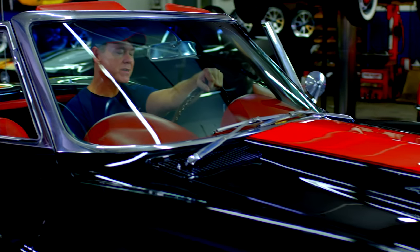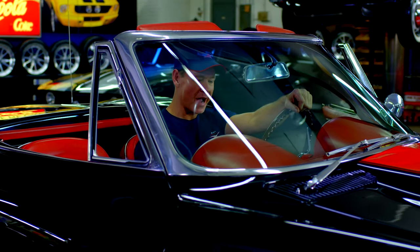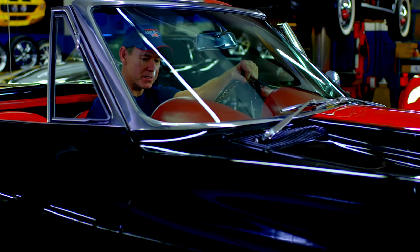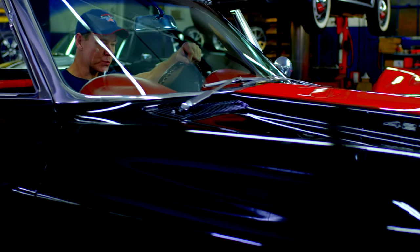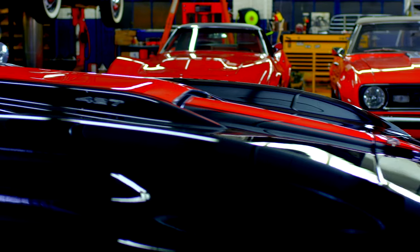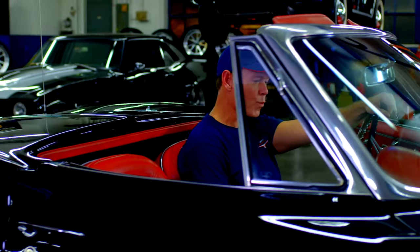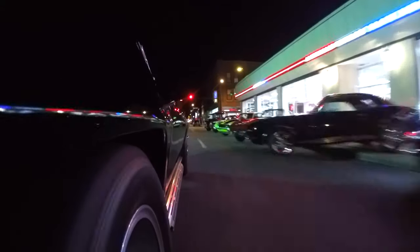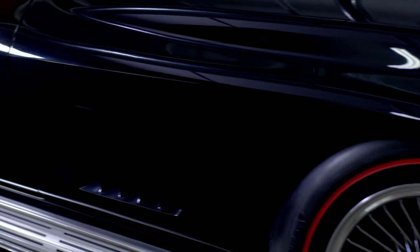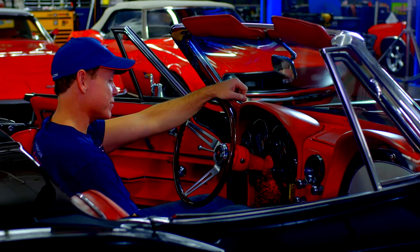I remember when I was a kid, hanging down at the Loop, snuck out of the house way past my bedtime. I saw a jet black 1967 street beast — red stinger hood, red guts. That car peeled out around all four corners of that house. All I could say is, damn. And that's why I started American Dream Machines.